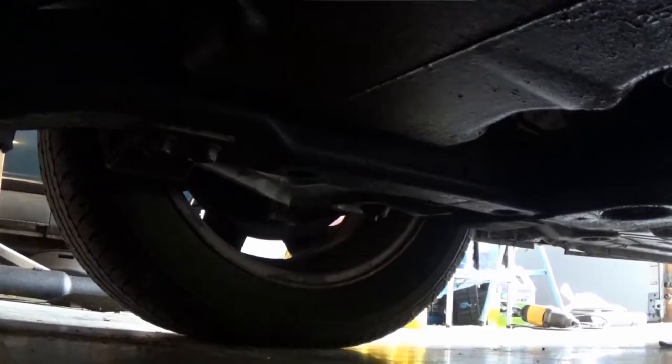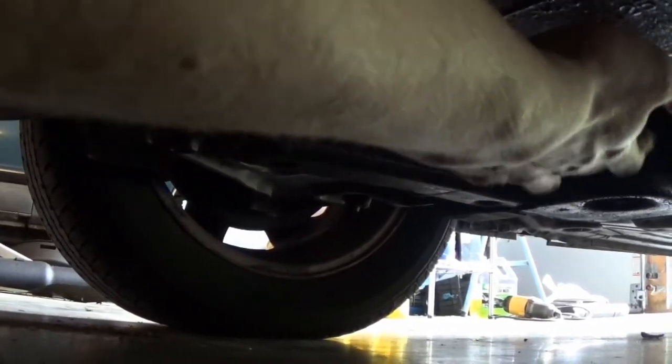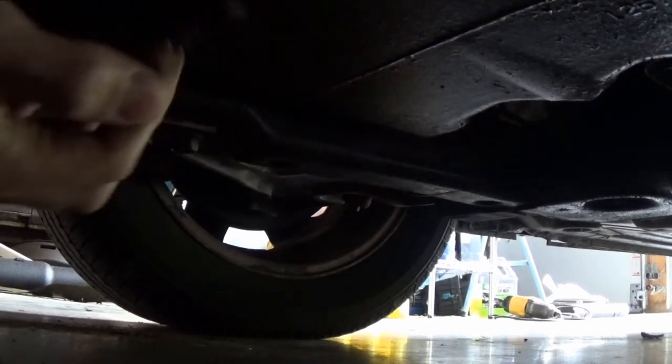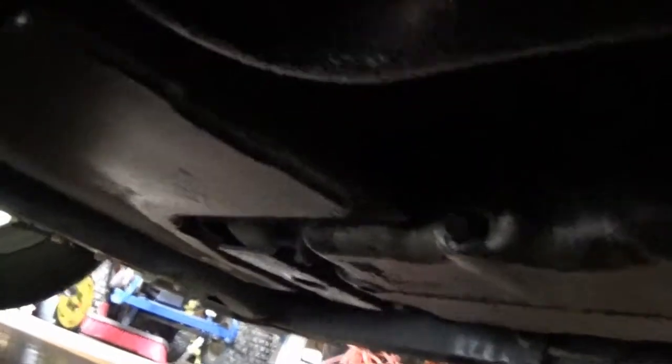The drain plug isn't the worst ever to get to either. Coming from the front of the car, if you go back past where the oil filter is, just behind that is where the drain plug is. You can access it from the front, but you can see it better from the side — go up under the wheel well and you can see it right there. I guess the next step is to get that loose and drain the oil.